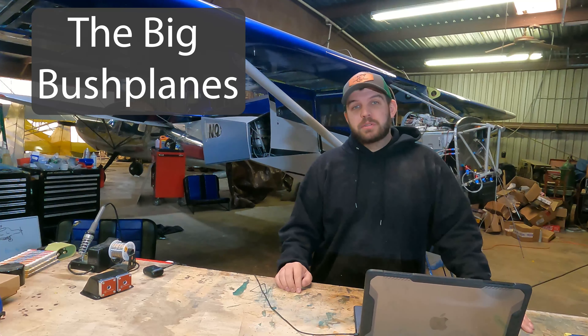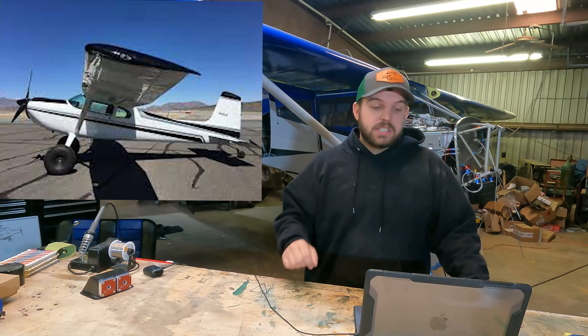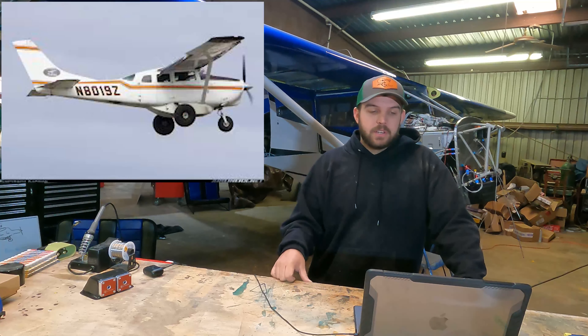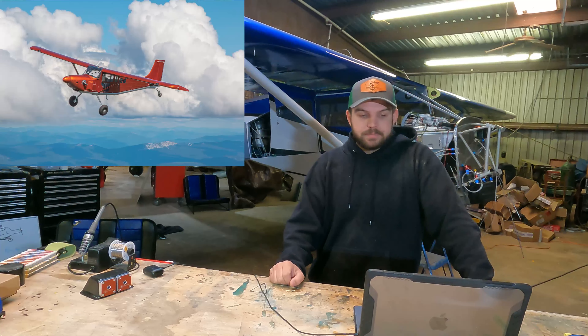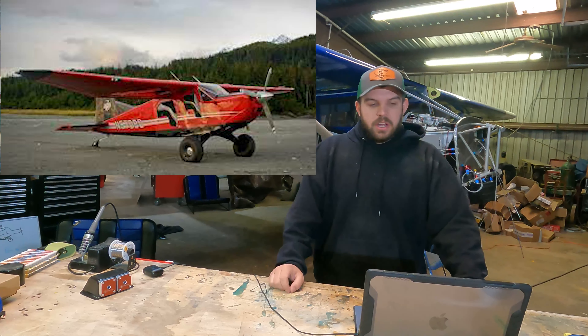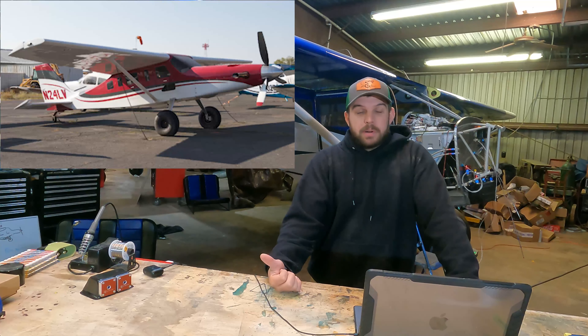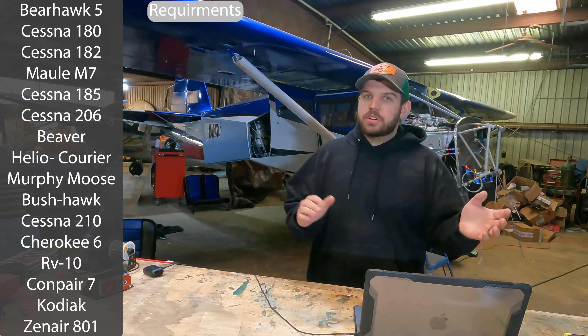Here's the list of airplanes I started with. Some of these you may say are or aren't bush planes — this is just the list I started with, and I'll show you why we ended up with a Bearhawk 5. That list is: Bearhawk 5, Cessna 180, Cessna 182, Maul M7 235, Cessna 185, Cessna 206, DeHavilland Beaver, Helio Courier, Murphy Moose, Found Aircraft Bush Hawk, Cessna 210, Cherokee 6, RV-10, Compair 7, Kodiak, and Zenair 801. Those are the airplanes in this category or that could be adapted into this category.